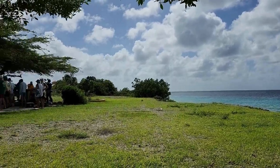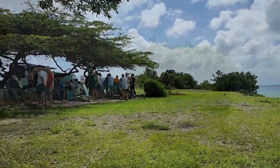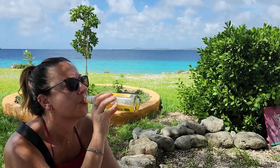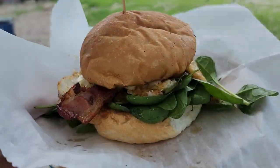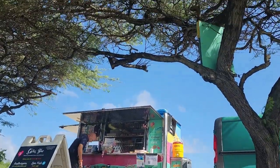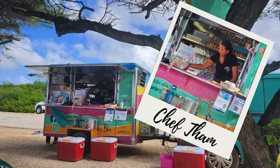On the way back, around two o'clock and getting pretty hungry, we stopped at a food truck. One of the things I wanted to try in Bonaire was lionfish, and this was the perfect place for it. The lionfish was phenomenal — Chef Tam, I've got to tell you.